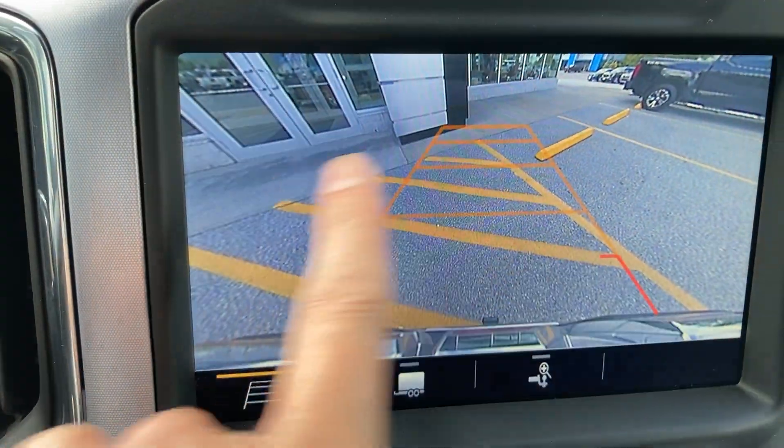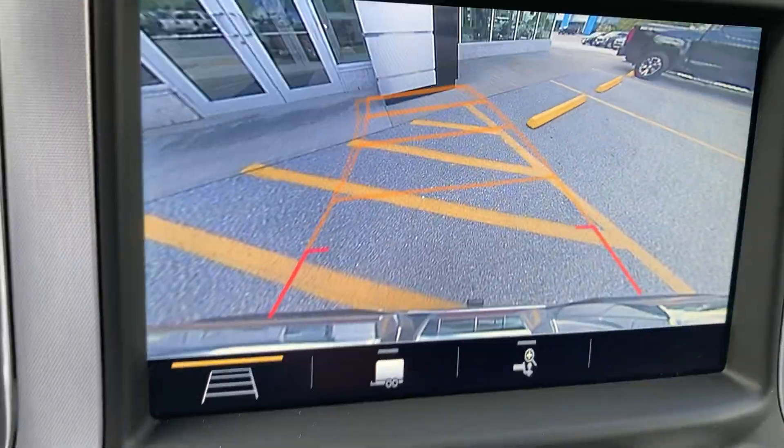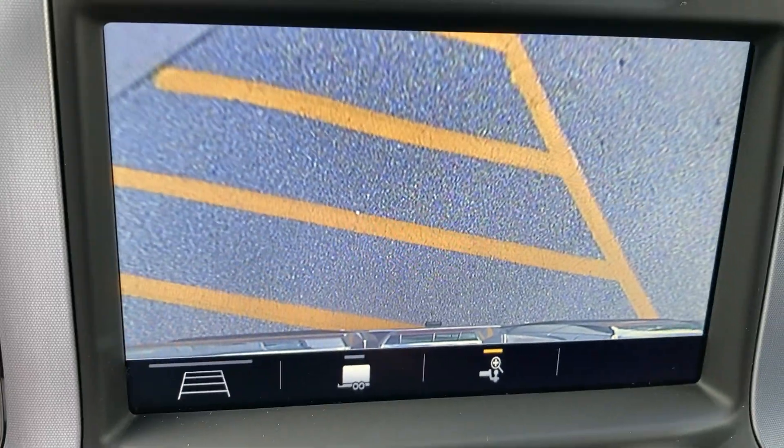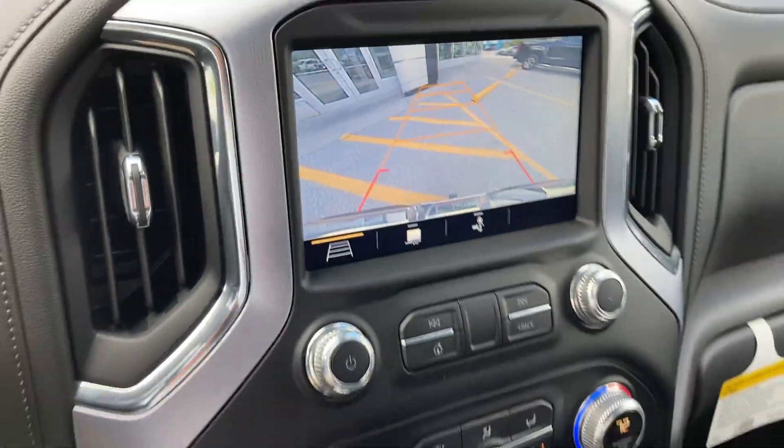I want to point something out: that's the standard view with the tracking grid telling you where you're going in reverse. I can also get the line view pointed directly at the hitch. And one of my favorites — there's an overhead view as if you're hanging over the edge of the bed in the back, showing your hitch so you can be very precise when backing up. You don't necessarily need somebody spotting you because you can see everything right here. Just a really nice feature.